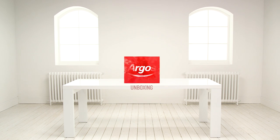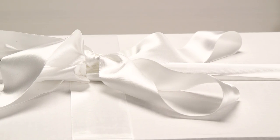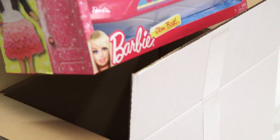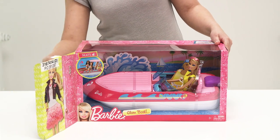Welcome to the Argos toy unboxing. Today we're going to be looking at the stylish Barbie Glam Boat. Let's have a look — as you can see, it's quite a big boat, so Barbie can take a few of her friends out for trips.